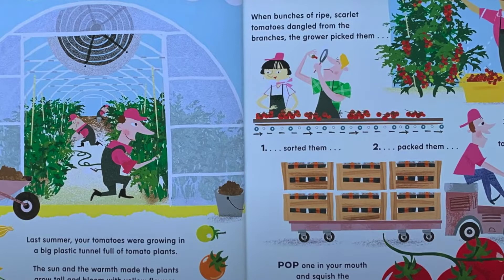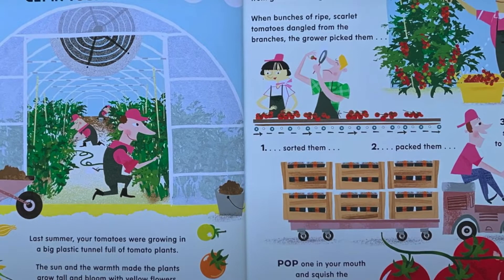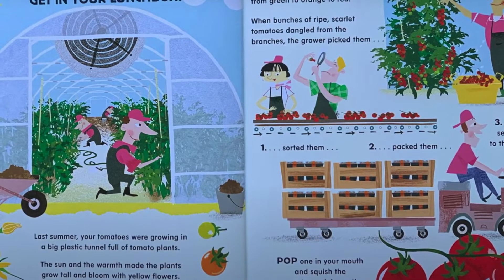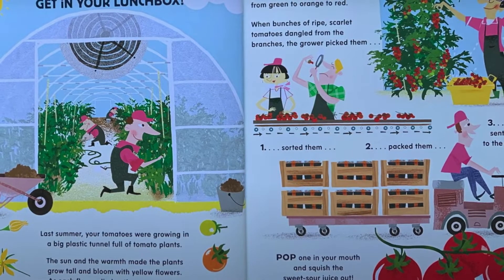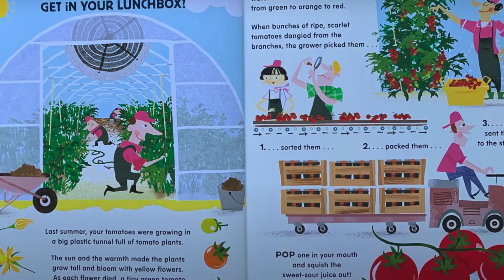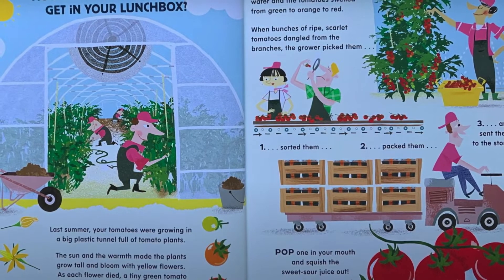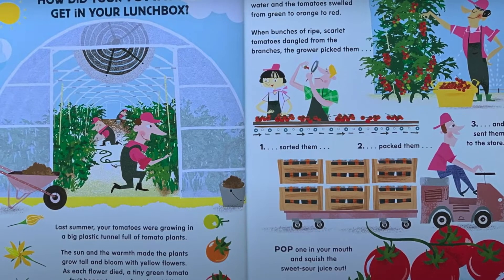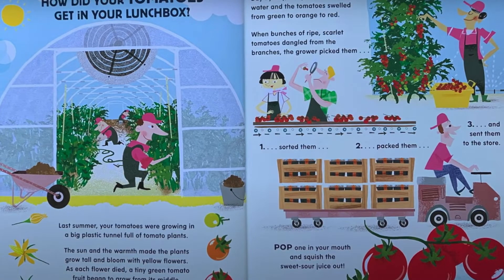How did your tomatoes get in your lunchbox? Last summer, your tomatoes were growing in a big plastic tunnel full of tomato plants. The sun and the warmth made the plants grow tall and bloom with yellow flowers. As each flower died, a tiny green tomato fruit began to grow from its middle. Day by day, the plants sucked up water and the tomatoes swelled from green to orange to red. When bunches of ripe scarlet tomatoes dangled from the branches, the grower picked them. Then they sorted them, packed them and sent them to the store.